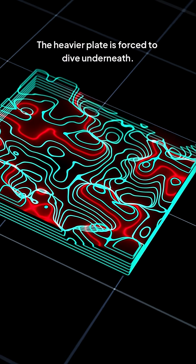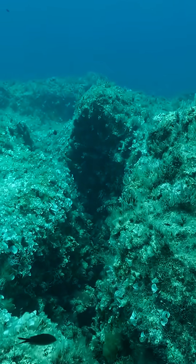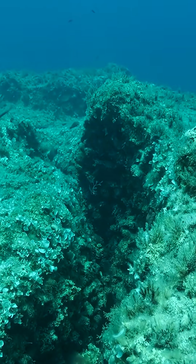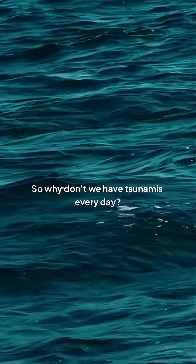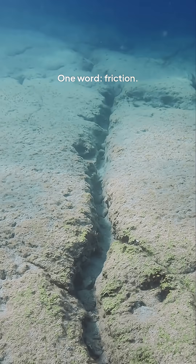The heavier plate is forced to dive underneath. This crash site — a subduction zone — is the breeding ground for the world's most powerful earthquakes and deadliest tsunamis. So why don't we have tsunamis every day? One word: friction.